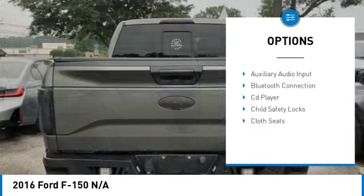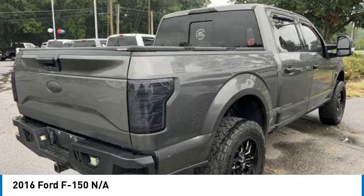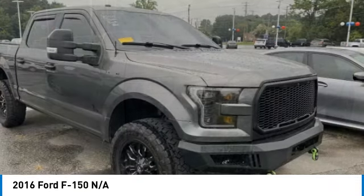Daytime running lights, engine immobilizer, tires — front all-terrain, four-wheel disc brakes. Come see the car for yourself.